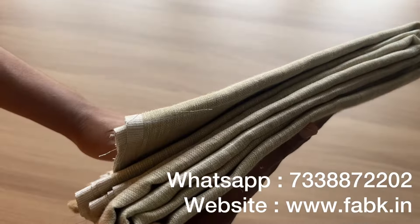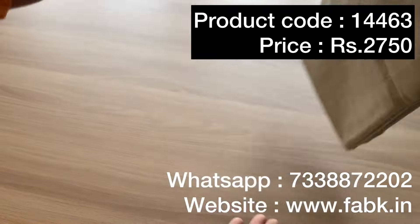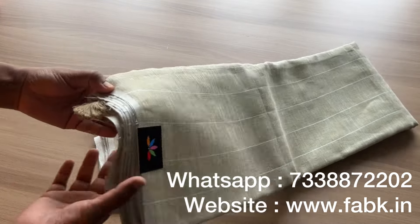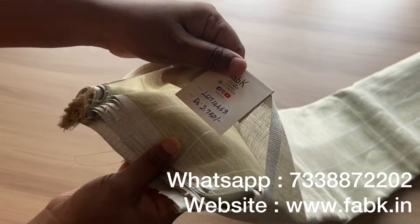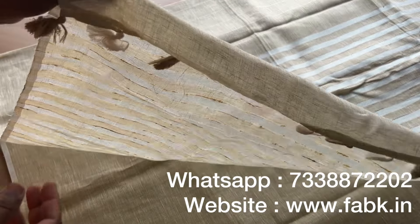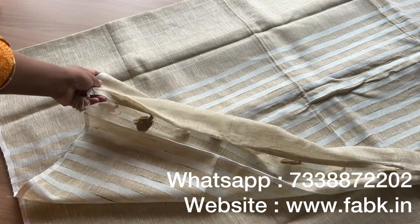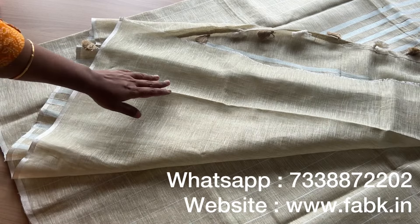It's a light shade of cardamom green. Product code is 14463. You can see the stripes on the body of the saree. This saree has a plain blouse — 14463 again. That's the pallu and tassels. The blouse for this saree is a plain self-color blouse.